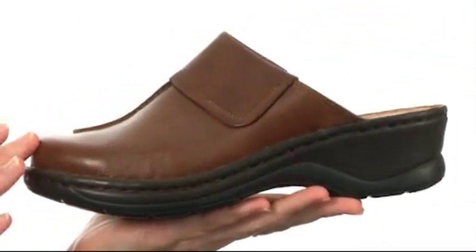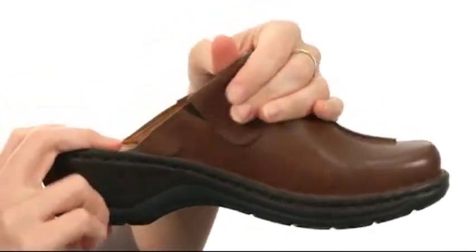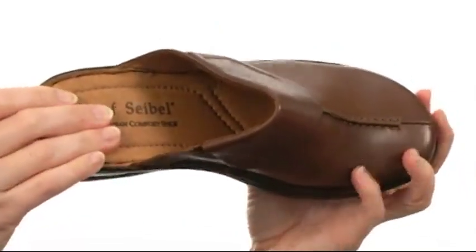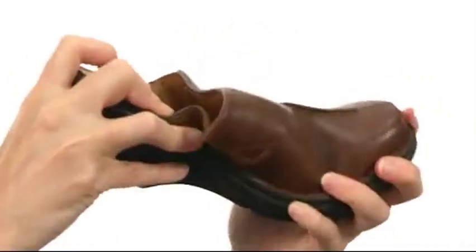This shoe is sleek to the touch, made with genuine leather on the upper with discreet goring right here for a stretchy secure fit that will move with you. It's nicely lined on the interior with leather as well, with cushioning in the footbed. The midsole and outsole design is supremely lightweight — they help absorb shock and move with you nicely.